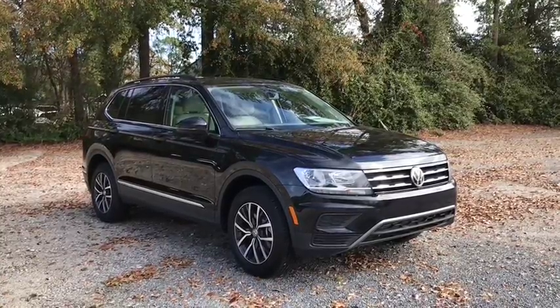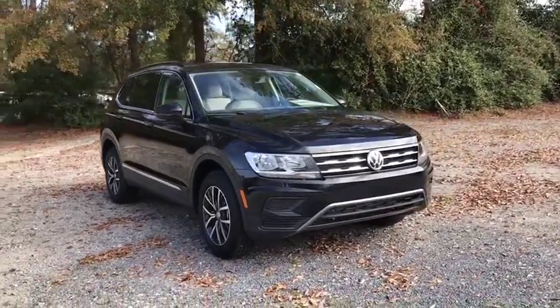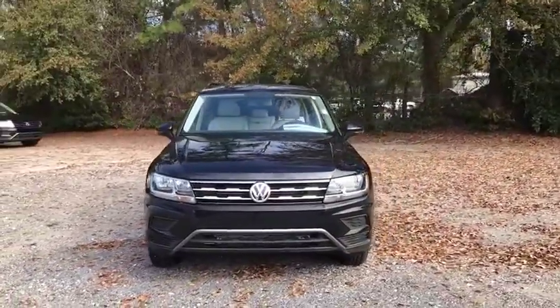Take a ride in the 2020 Volkswagen Tiguan. With the Volkswagen Tiguan, it's good to be turbo. Turbo with class.